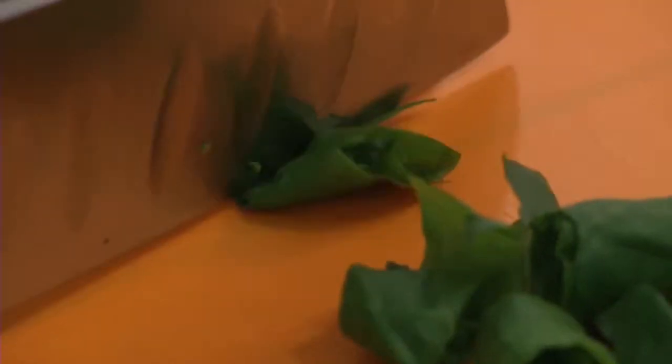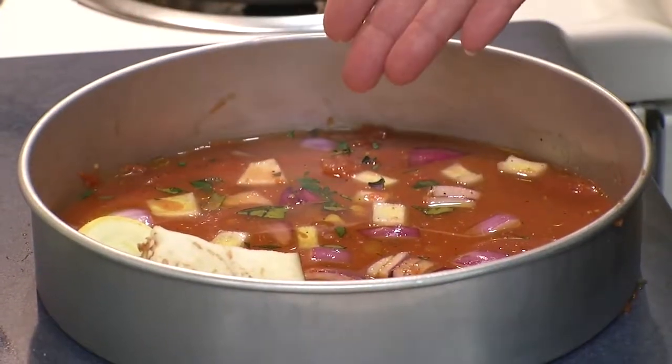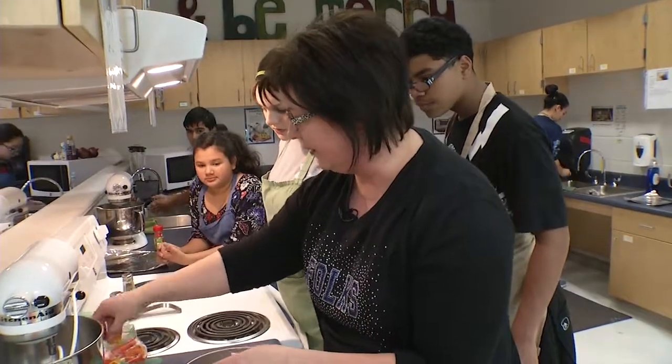Ms. Priscilla Praither teaches family and consumer science, which in the past was known as homemaking. While there's still cooking and baking being taught as part of the curriculum, students are also learning about food sustainability by growing their own.